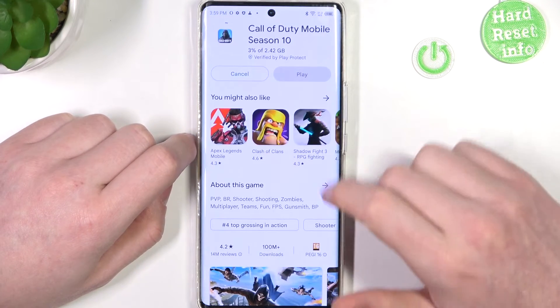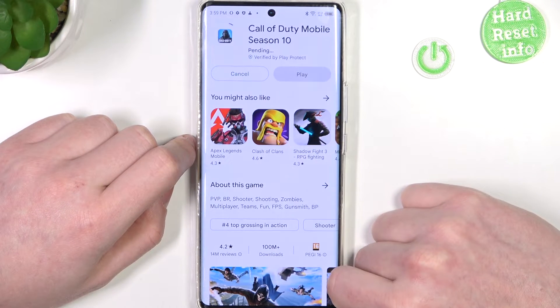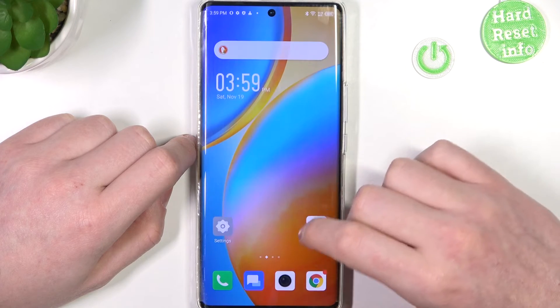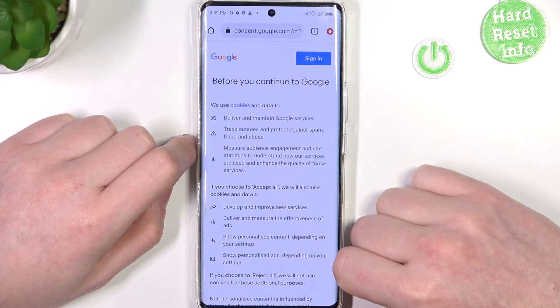Now if we go back to Google Play Store and try to download the game again, it should begin the download. And the same is with Google Chrome — if we reload the page it should work without any problem.